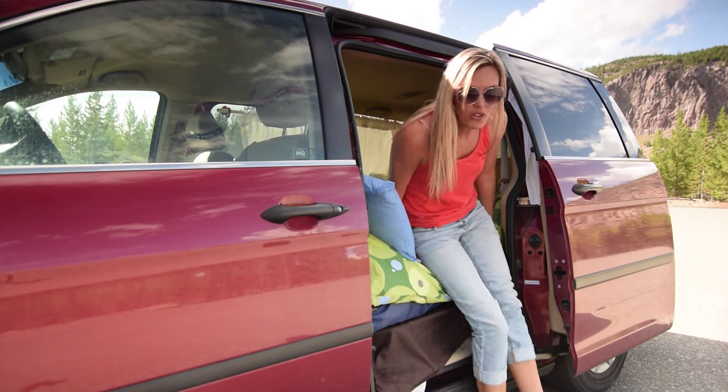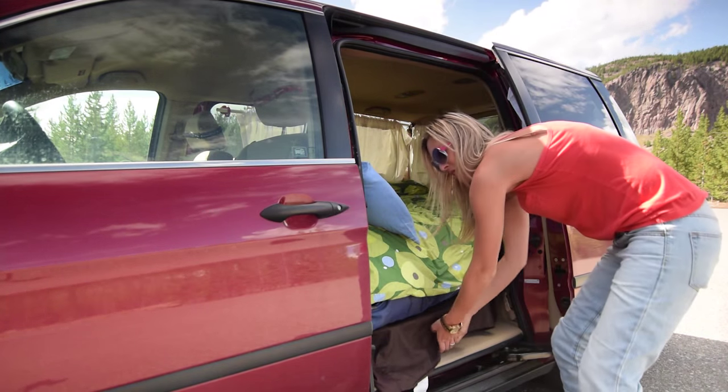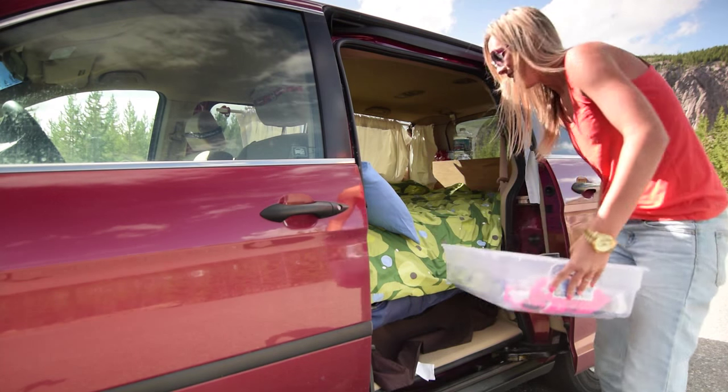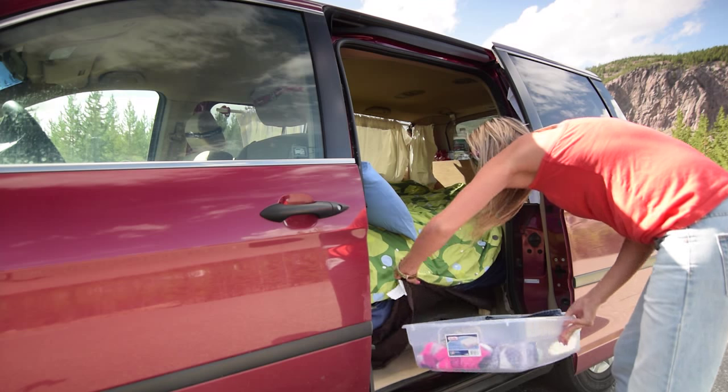Another cool feature about our van — you're probably wondering where you're putting all your clothes. We have seven of these bins that fit underneath our bed. Pretty slick!